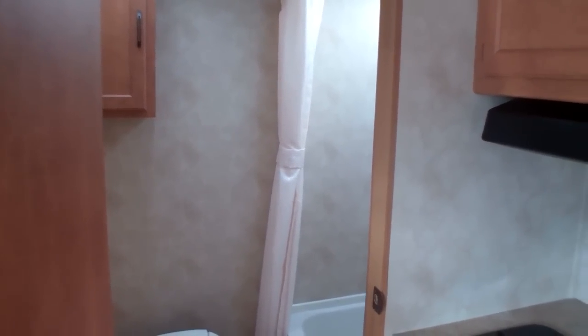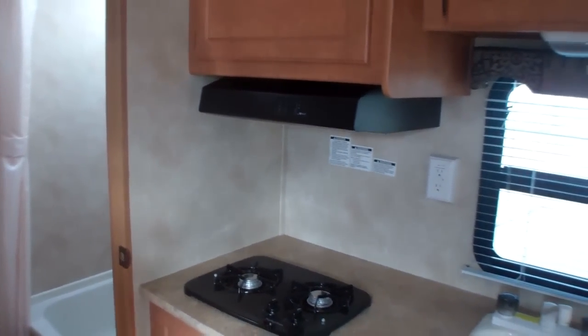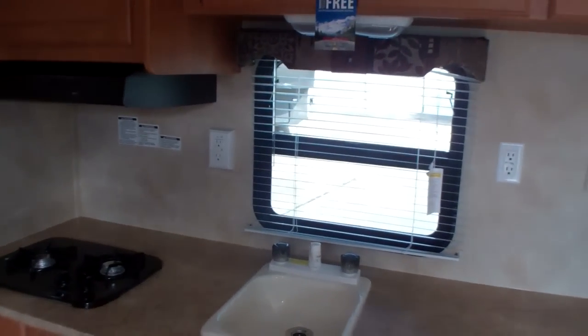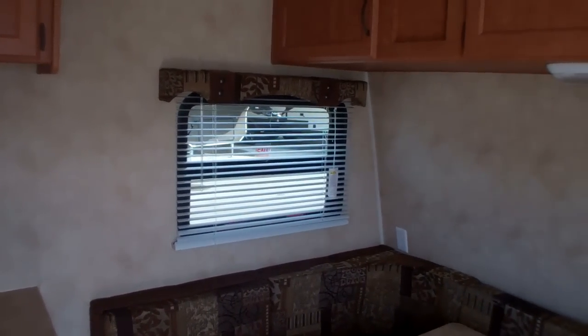And I'd say this is one beautiful, easy to tow, lightweight travel trailer that you should consider very soon at Ron Hoover RV and Marine. Thanks for looking.